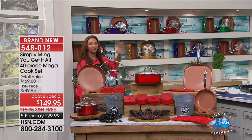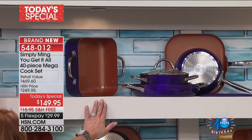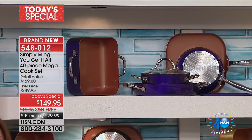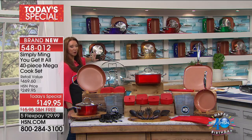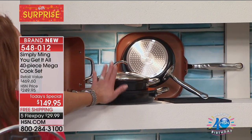Purple is almost gone — we have fewer than a thousand of the purple. Black, we have slightly more than that because we know black is such a great giftable item — $1,200 only.